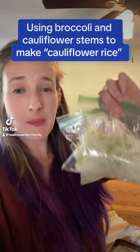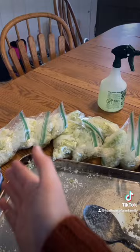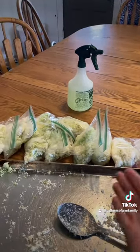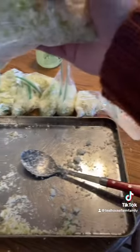Quick reminder that by using up absolutely everything, you can save a whole lot of money on your grocery budget. I saved the stems of broccoli and cauliflower from meals this week. I took the raw stems and ran them through my food processor to rice them.